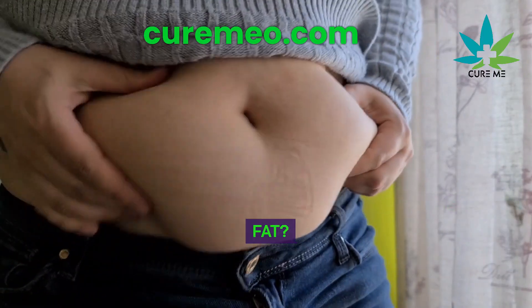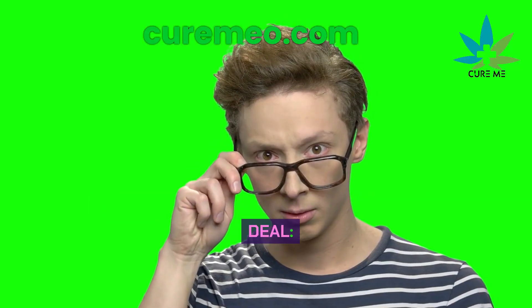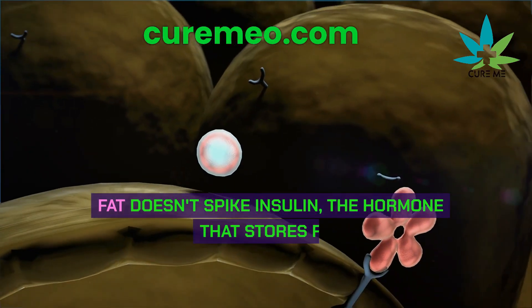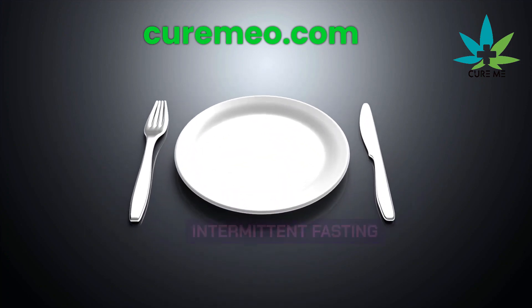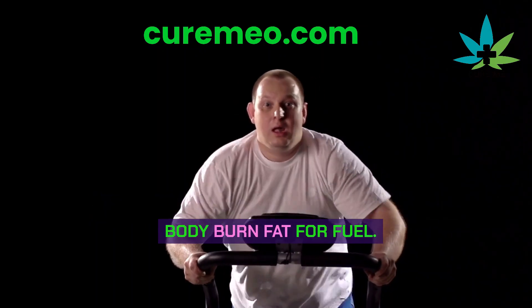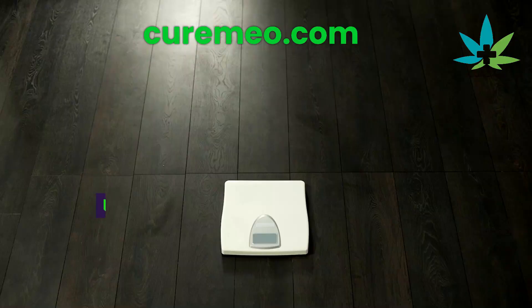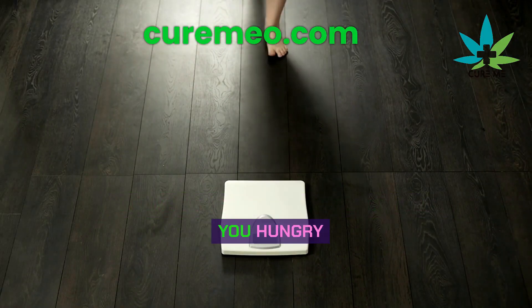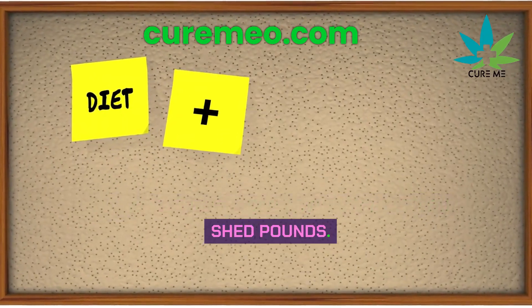How does eating fat help you lose fat? It might sound strange, but fat doesn't spike insulin — the hormone that stores fat. So if you eat fat and practice intermittent fasting, where you go without food for a stretch, your insulin levels drop, letting your body burn fat for fuel. Plus, fat keeps you full, which is important on low-carb diets. Unlike low-fat diets, which can leave you hungry and make it hard to balance blood sugar, eating fat can actually help you shed pounds.